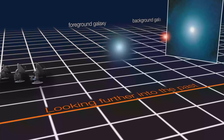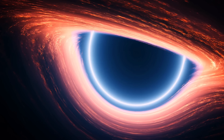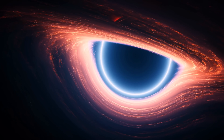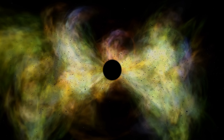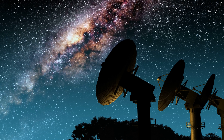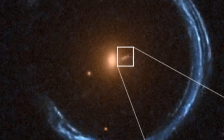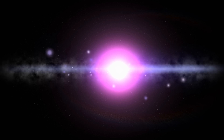In a typical gravitationally lensed system, the extent to which light is bent directly reveals the strength of the gravitational field, which is linked to the mass of the foreground object. Generally, masses of supermassive black holes are somewhat proportional to the masses of their host galaxies, allowing indirect calculation of the central black hole's mass. This was done for record holders like Phoenix A and IC1101. The key here was the presence of a radial arc near the center of the lens, extremely sensitive to the inner mass structure of the galaxy, allowing researchers to recalculate the overall central mass.